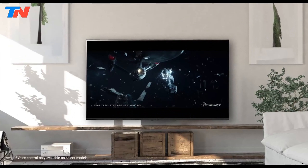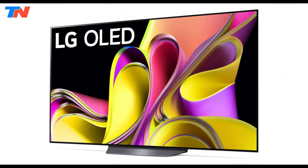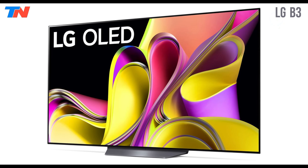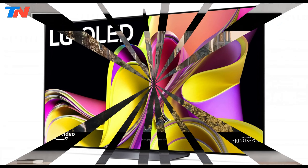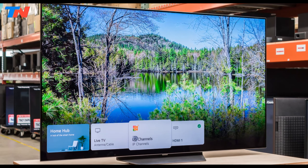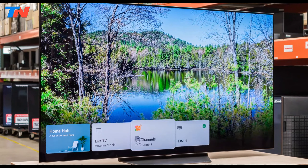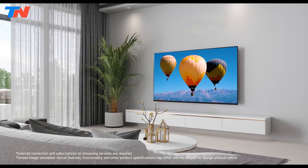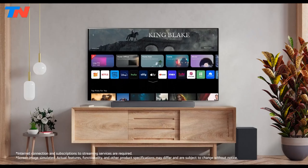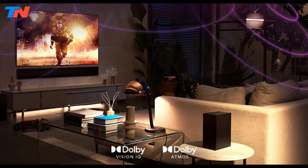The LG B3 series is a mid-range OLED TV that offers remarkable picture quality at a more accessible price point compared to its higher-end counterparts like the C3 series. This model features LG's renowned OLED display technology, which ensures deep blacks, vibrant colors, and infinite contrast thanks to its self-lit pixels. The 4K Ultra HD resolution enhances clarity, while the native 120Hz refresh rate delivers smooth motion, making it ideal for both fast-paced sports and immersive gaming.